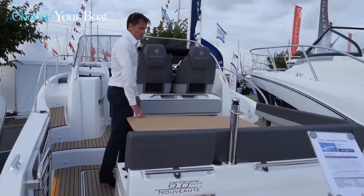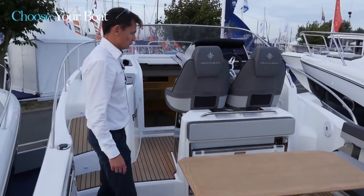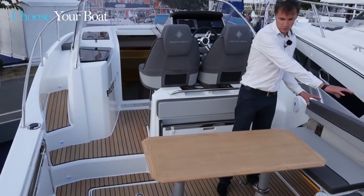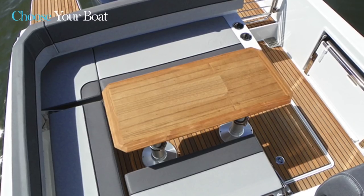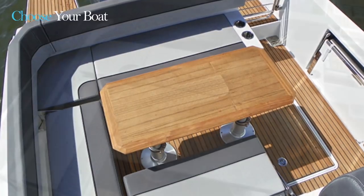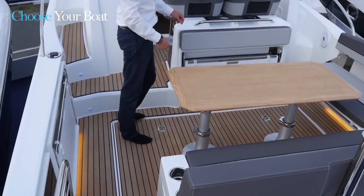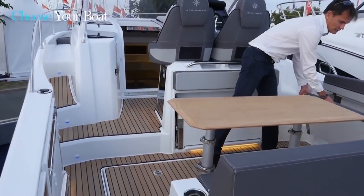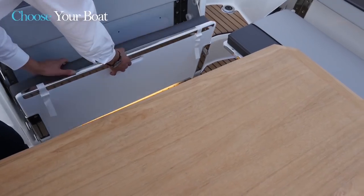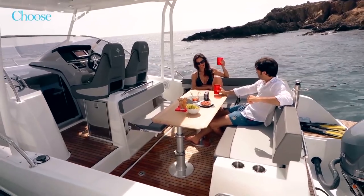What makes this new Cap Camara 9.0 WA unique is the use of many of the design elements that have made the Cap Camara 10.5 WA so successful, including the large L-shaped cockpit saloon with a table that converts into a sunbed. We have around this table all the folding seats possible — this one here, and also this one, and finally yet another bench located to port as an option if the owner so desires.